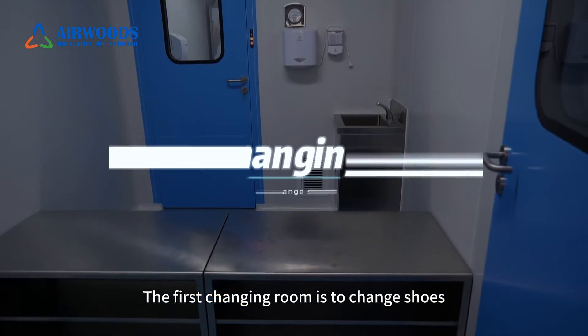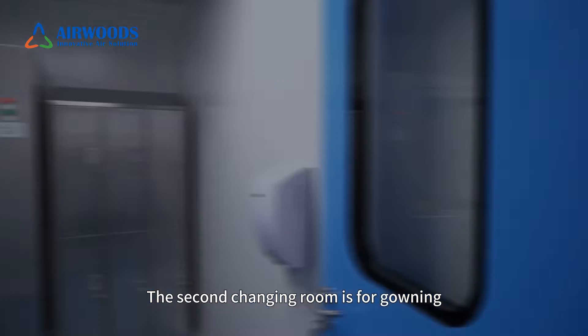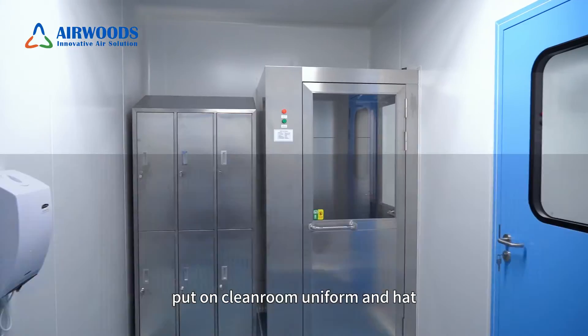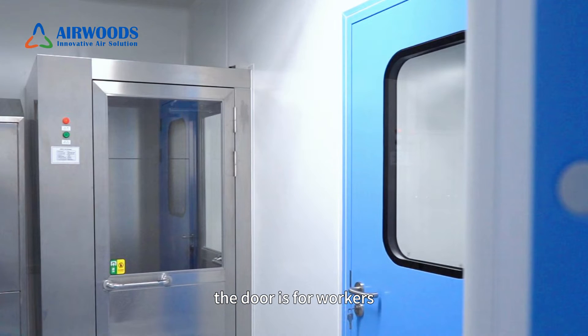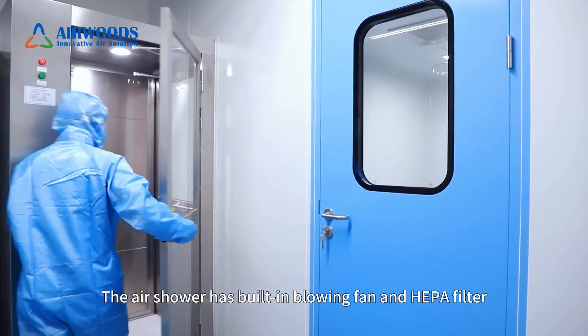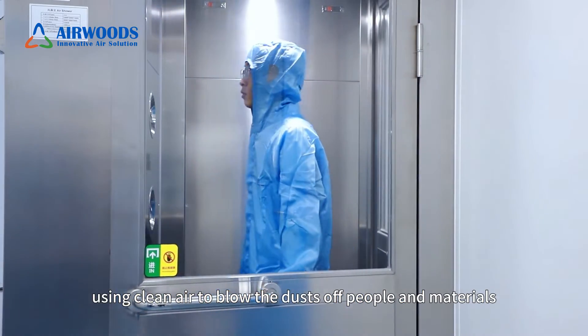The first change room is to change shoes. The second change room is for putting on work uniform and hand washing. There are two pathways — the door is for workers and the air shower is for materials. The air shower has a built-in blowing fan and HEPA filter, using clean air to blow dust off people and materials.